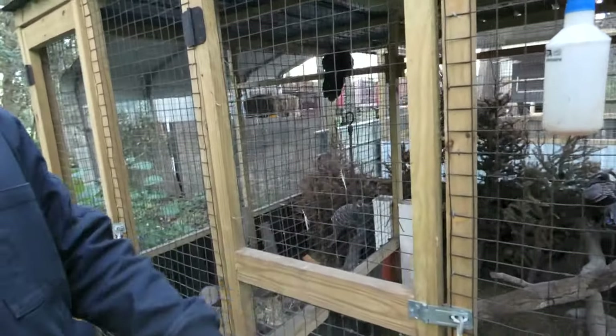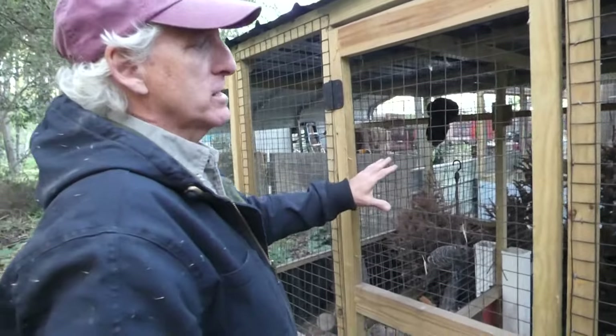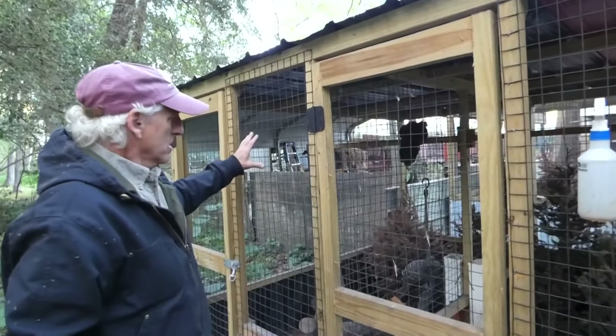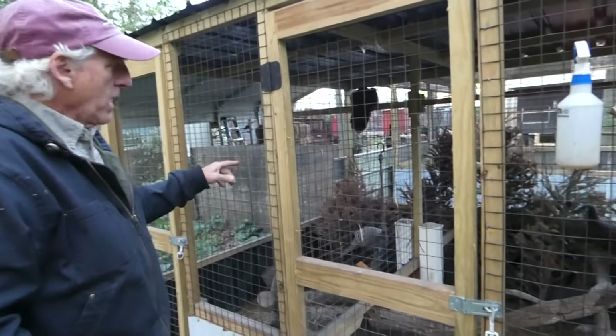So these peacock fuzzies, do they lay like two eggs? I get three clutches out of this group each year. Some years I don't get any out of these, some years I get four clutches. But they're older birds and they're not as prolific.